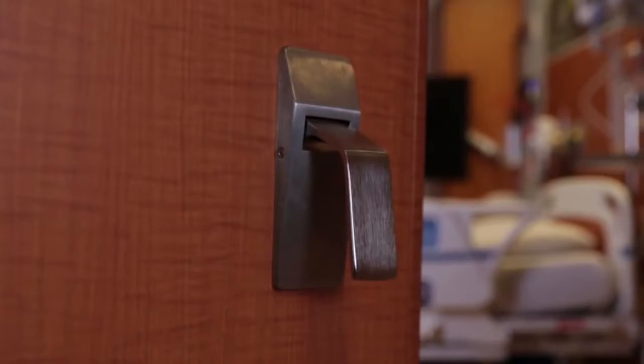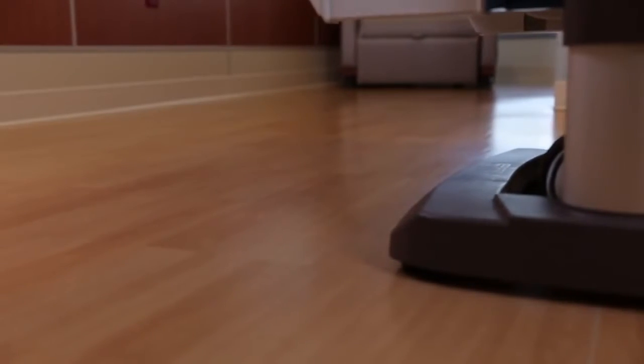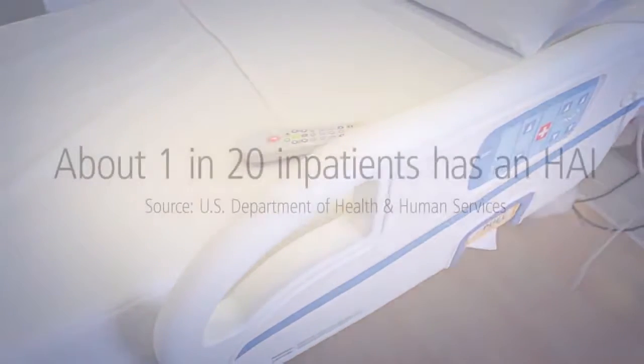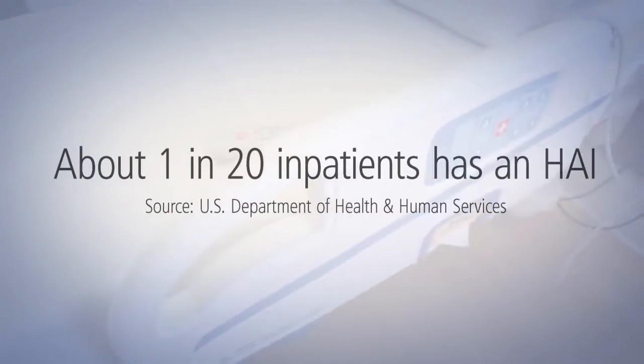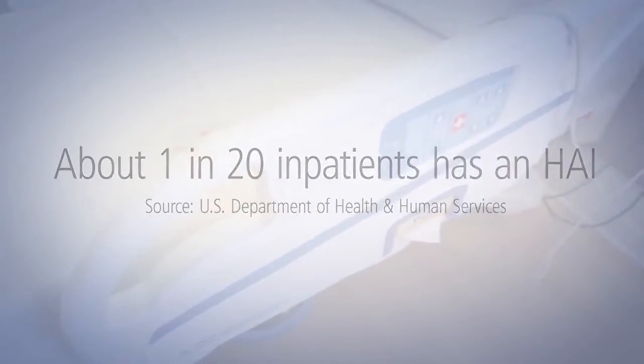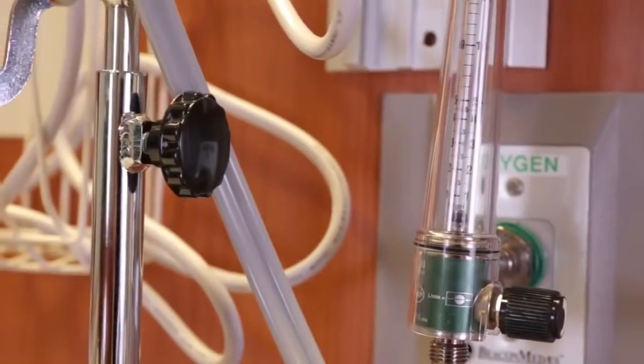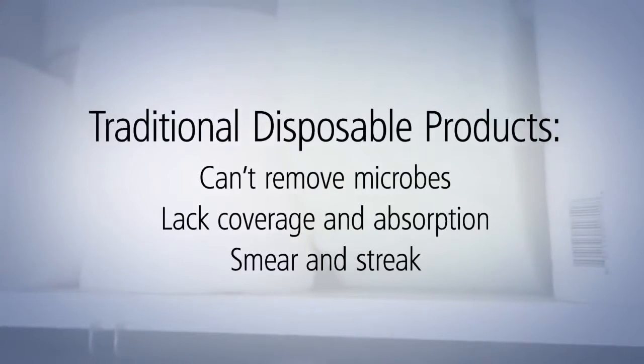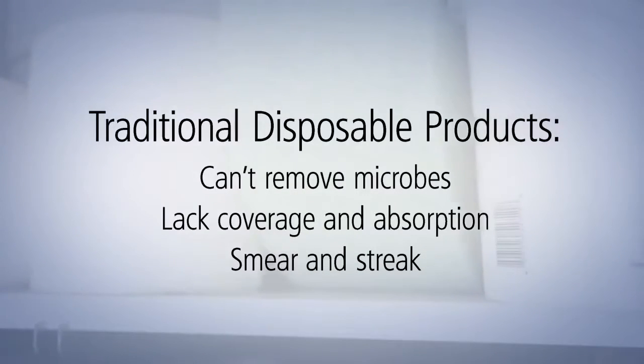HAIs — Healthcare Associated Infections — they're an invisible threat, taking lives and costing billions. It's estimated that at any given time, about 1 in 20 inpatients has an infection related to hospital care. While many healthcare facilities clean with disposable products, it's not always effective or efficient, and it hasn't been proven to remove microbes — until now.